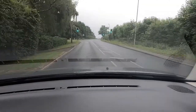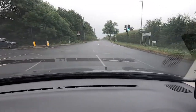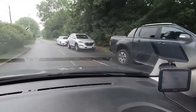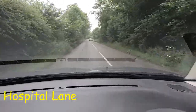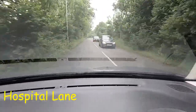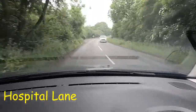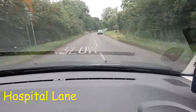Braking, indicating down for left, being careful not to go over the hatched lines. This is now taking us into Hospital Lane.